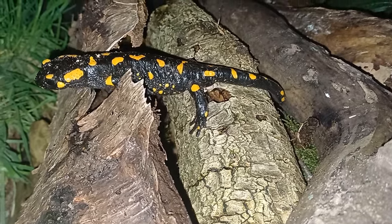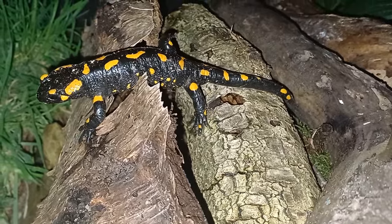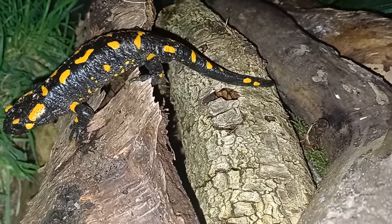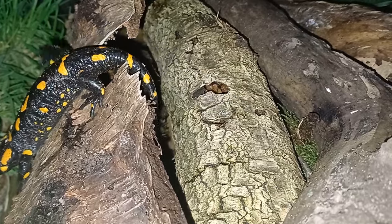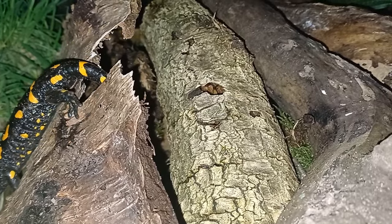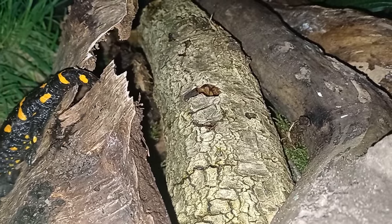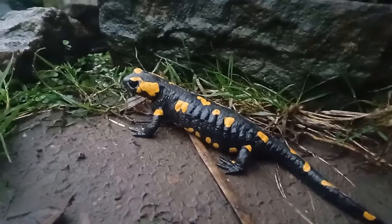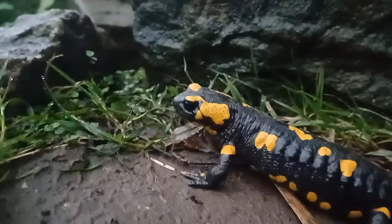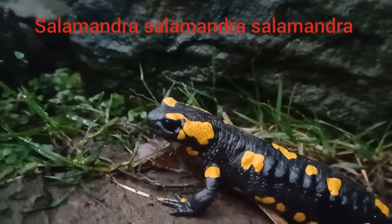This fire salamander is a female. Last autumn she mated and now she's looking for a suitable place to give birth. The scientific name for this subspecies of fire salamander is Salamandra salamandra salamandra.